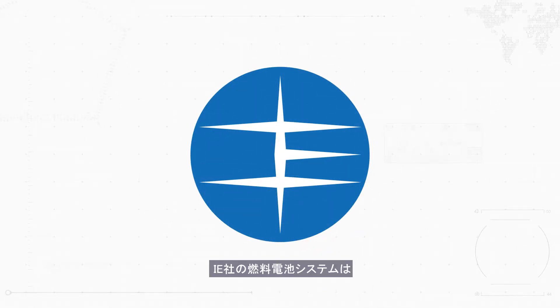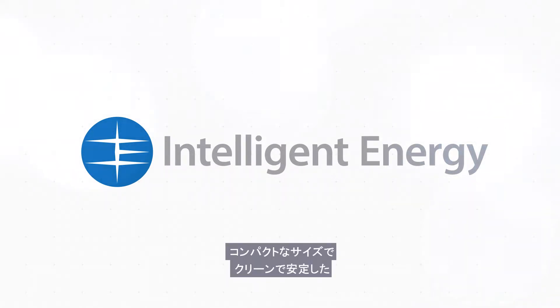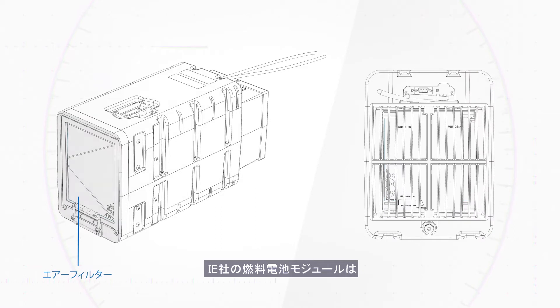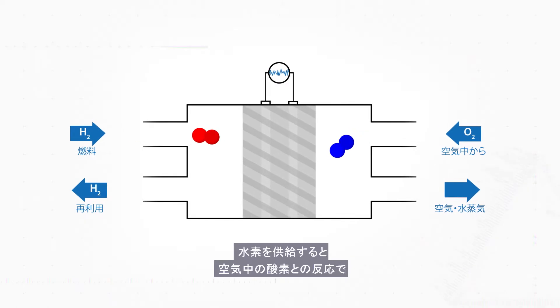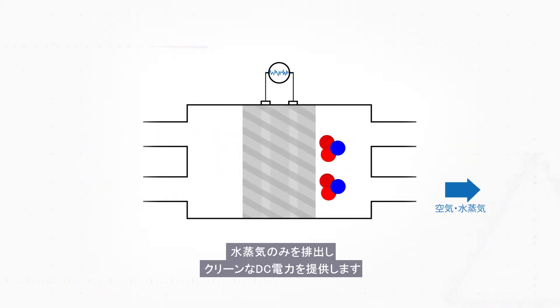Intelligent Energy's fuel cell systems deliver this and more, producing clean DC power in a reliable, cost-effective and compact package. Put simply, Intelligent Energy's fuel cell module is a complete product, producing clean DC power from supplied hydrogen, combined with oxygen from the air, emitting only pure water vapor.